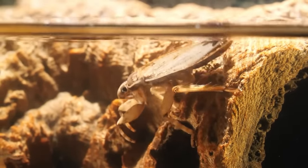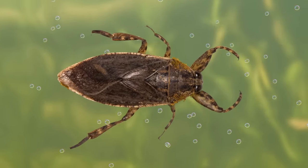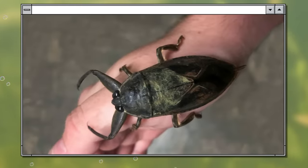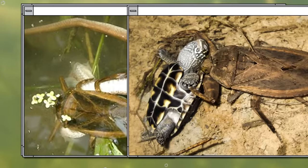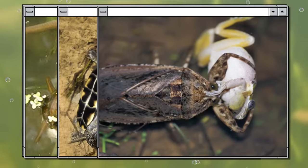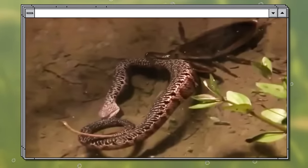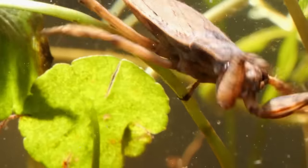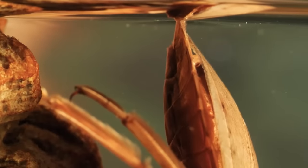Belostomatidae are insects sometimes also called giant water bugs — however, they're not exactly bugs, they're ticks, and some of them can grow up to five inches long. They don't live in Australia but in South America, and yes, these ticks eat snakes and also baby turtles, frogs, and ducklings. In short, Belostomatidae are very voracious predators — taking hold of a plant in the water, they position themselves and eagerly attempt to devour anything that moves nearby.